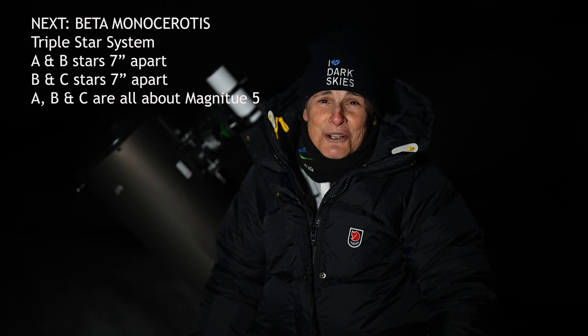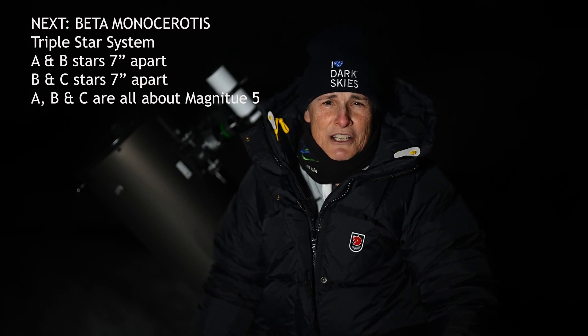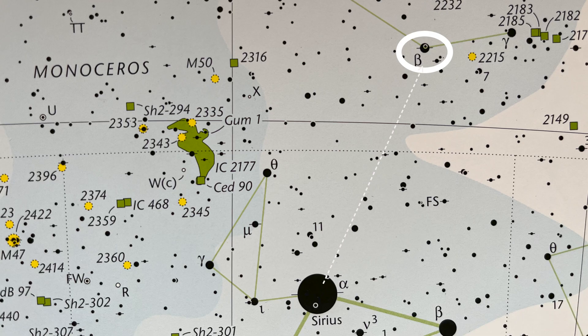Now let's go to the unicorn, Monoceros, and look for a triple star system — Beta Monocerotis. The A and B stars are 7 arcseconds apart, and B and C are also 7 arcseconds. At around magnitude 5, Beta Mon is about 12 degrees north and slightly west of Sirius.